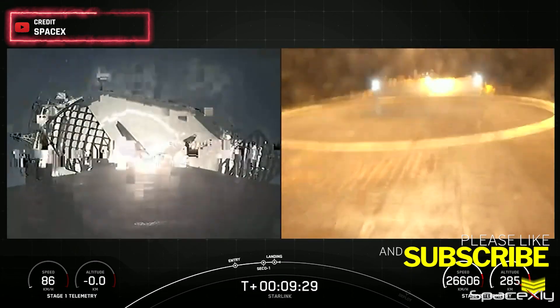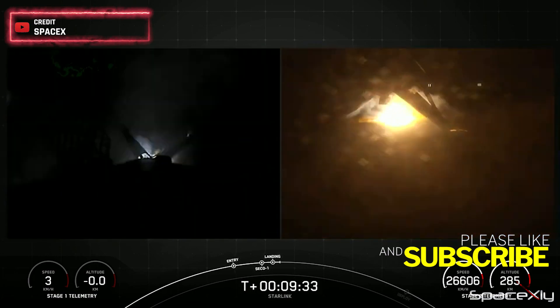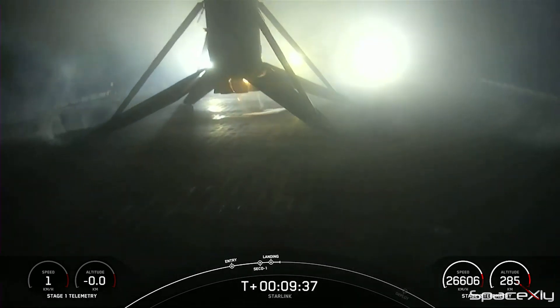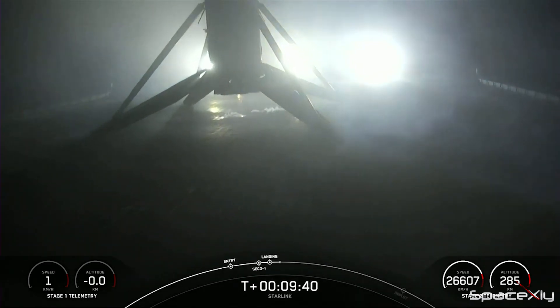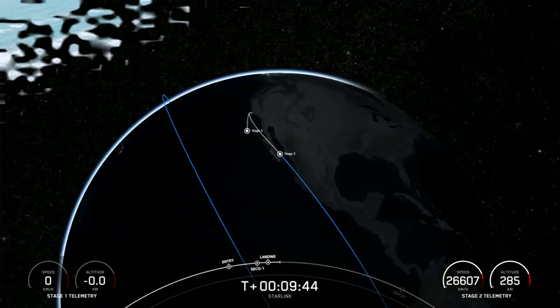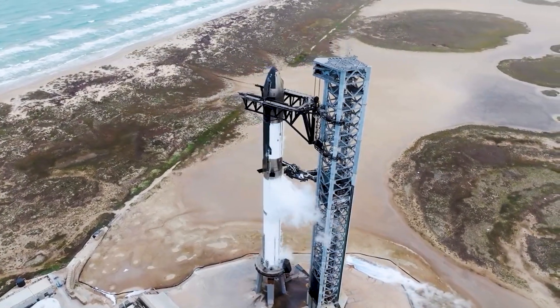Landing confirmed. This Falcon 9 first stage has now successfully launched and landed for its fifth time. That concludes our current updates — stay tuned for more exciting developments in the next video.